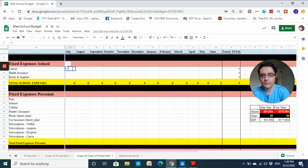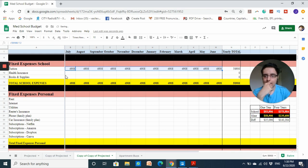Starting with fixed school expenses: my tuition is fifty-eight thousand nine hundred dollars for one year. Divided by 12 months, that's four thousand nine hundred and eight dollars per month. My institution also offers health insurance, which I've added as a fixed expense — that would be around one hundred and twenty-five dollars per month paid directly to my institution.